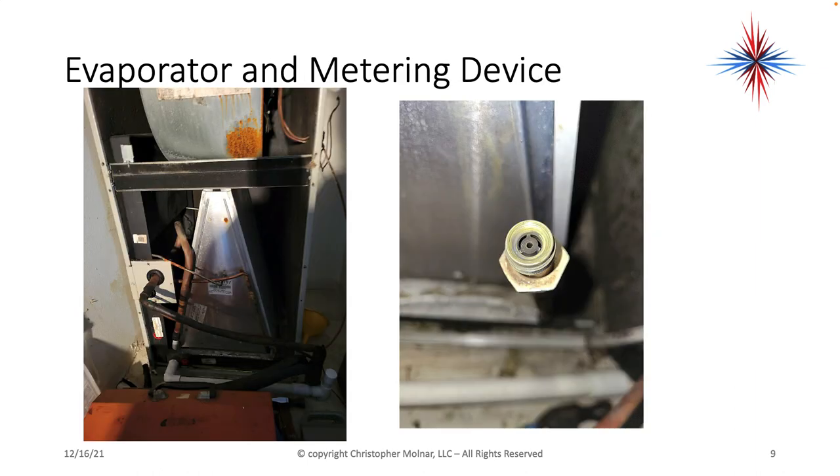Here's a picture on the left of an evaporator coil in an air handler. Air comes in through the bottom and gets sucked through the coil by the blower motor right above it. This coil is just a series of tubes — the thicker line is the suction line, and the small copper line is the liquid line. On the left is the metering device: you can see how it partially blocks the flow of refrigerant going into the evaporator coil and only allows refrigerant to flow through that little hole in the center.